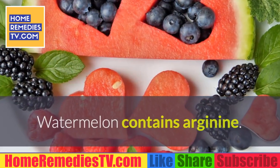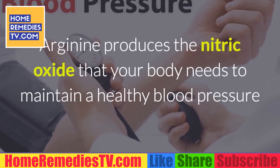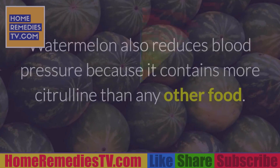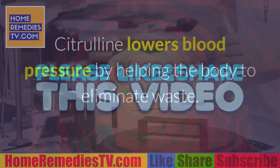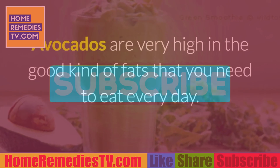Watermelon: Watermelon contains arginine, which produces the nitric oxide your body needs to maintain healthy blood pressure and keep your circulatory system supple and flexible. Watermelon also reduces blood pressure because it contains more citrulline than any other food — citrulline lowers blood pressure by helping the body eliminate waste. Avocados: Avocados are very high in the good kind of fats you need every day. The monounsaturated fat in avocados can reduce LDL cholesterol while increasing HDL cholesterol levels.